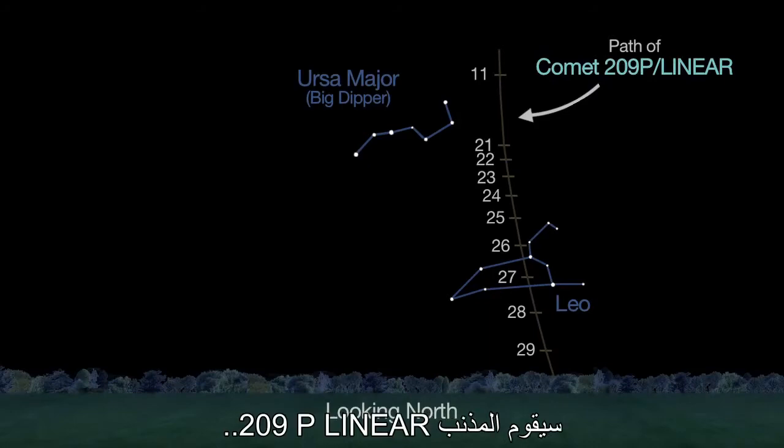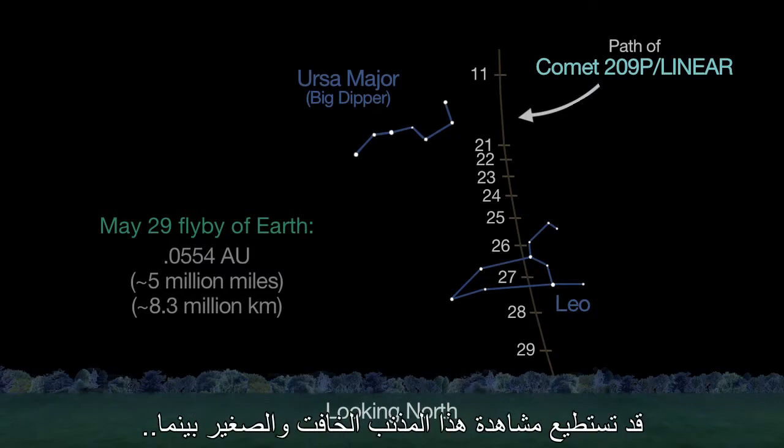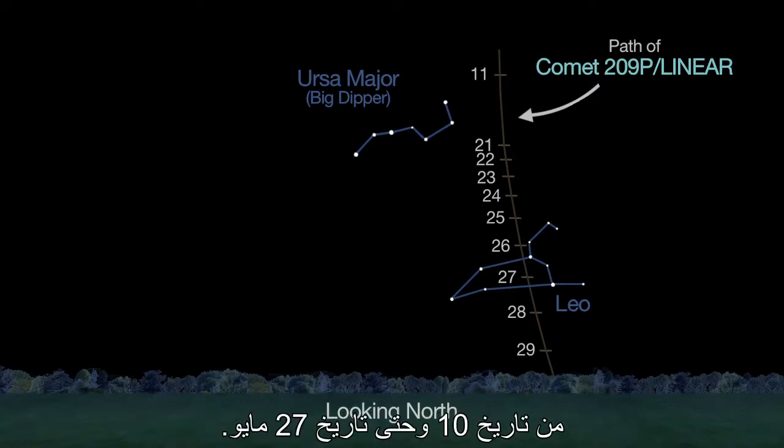Speaking of comets, Comet 209P Linear makes a close pass by Earth on May 29th. You may be able to spot the small, faint comet as it passes the familiar constellations Ursa Major and Leo from May 10th through the 27th.